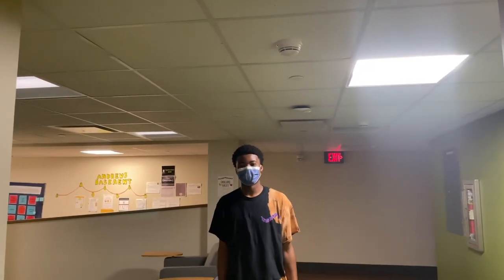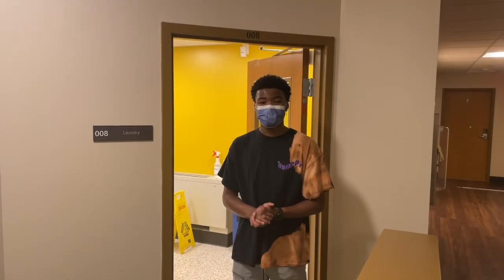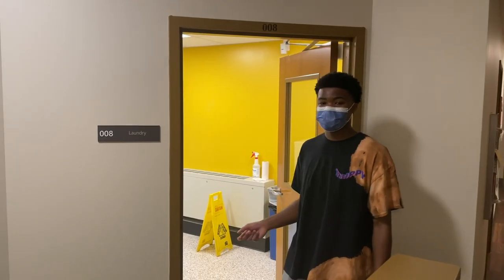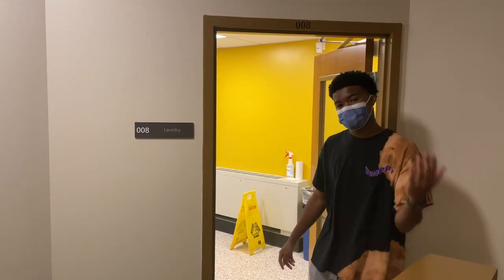Welcome to the basement floor of Andrews. The next spot I'm going to show you is the laundry room on the basement floor. Here we have free laundry — all you have to do is put your clothes in, your detergent, your softener, and you're good to go.